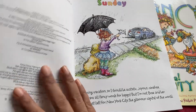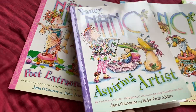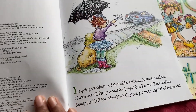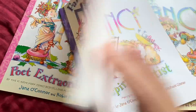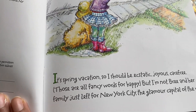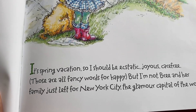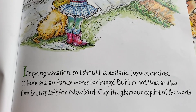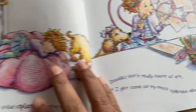It's a set of educational books, but educational in the sense of your day-to-day life and things that you do. Fancy Nancy has the habit of using fancy words for normal words, so it's a very good way to increase vocabulary. For example: 'It's spring vacation, so I should be ecstatic, joyous, carefree' — those are all fancy words for 'happy.'